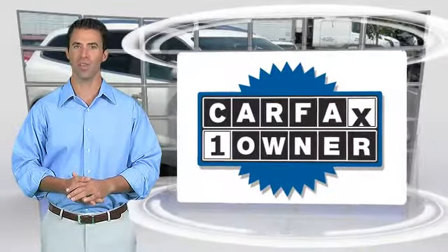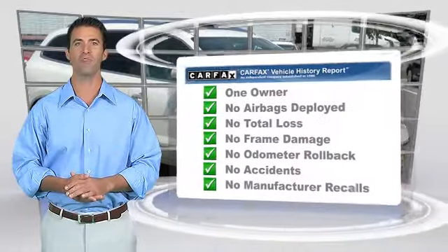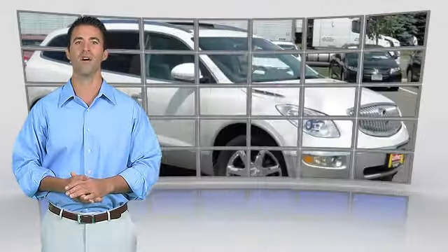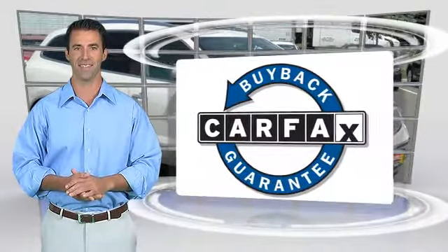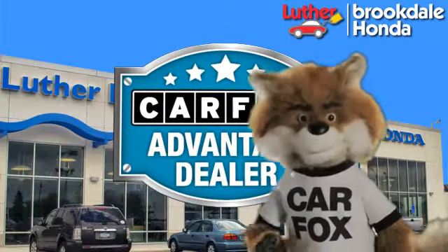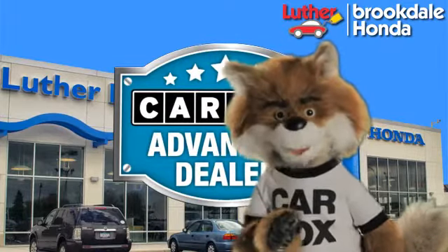This is a one-owner vehicle with the Carfax Vehicle History Report. Be sure to find a complimentary copy of this report online or contact your dealership. This vehicle qualifies for the Carfax Buy Back Guarantee. Just say show me the Carfax at Luther Brookdale Honda, a Carfax Advantage dealer.